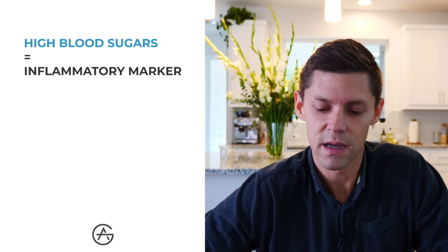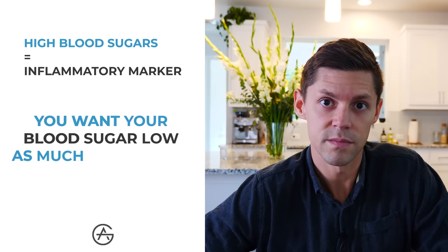So why would I want to know what my blood glucose is at all times? When your blood sugar is high, it's generally a proxy for inflammatory markers in your body, and you want your blood sugar low as much as humanly possible. When you eat a food, you have a certain response in your blood sugar — it spikes up and then returns down to baseline. Some people's baselines are a little bit different due to metabolic history. Mine seems to have been running around 75 to 80. When you eat a food, you want to see that graph as low as possible and back to baseline as fast as possible.